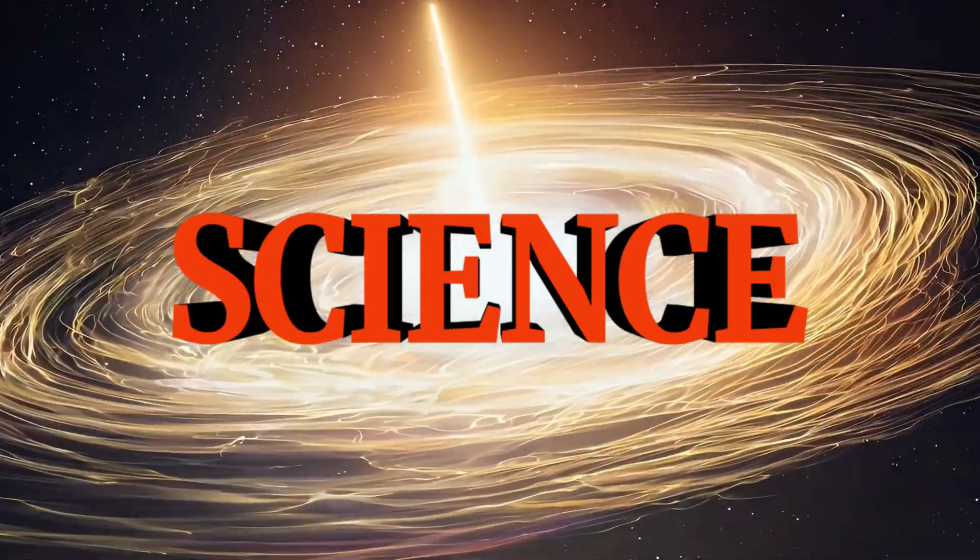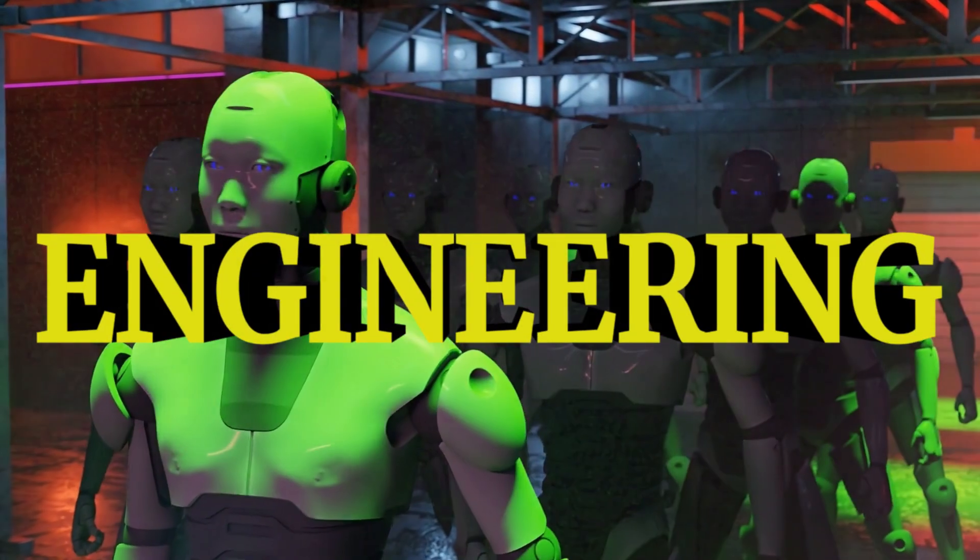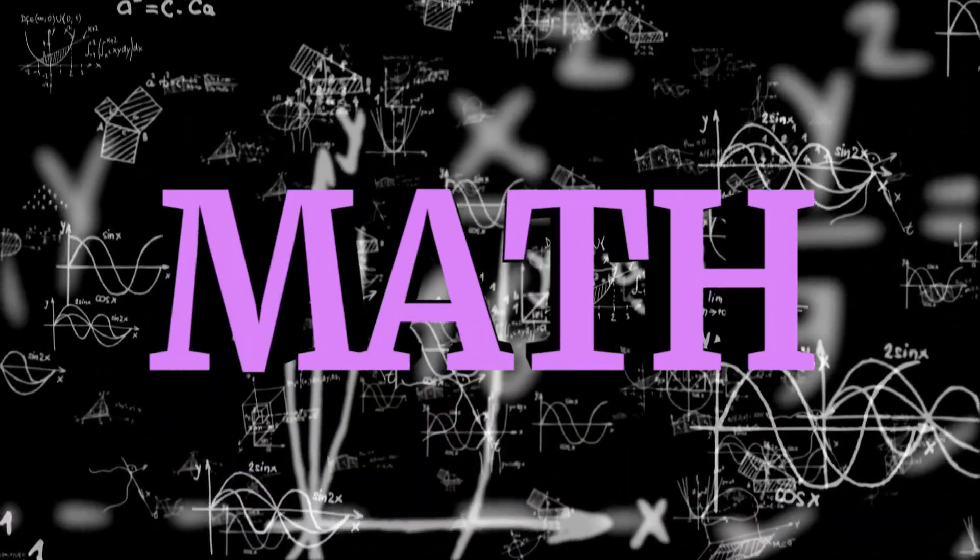You're watching iHeartSTEM. Today we'll tackle one STEM topic I learned from experts — just four key questions with each answer under one minute or less.